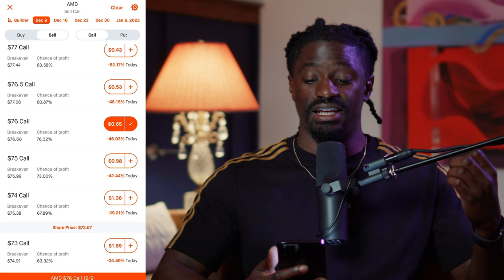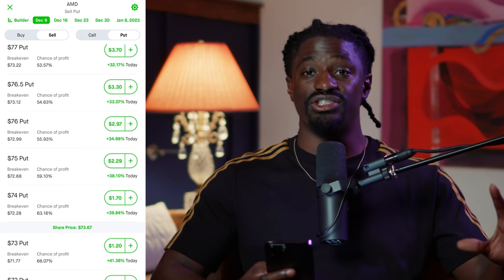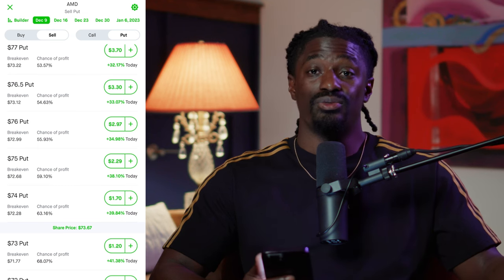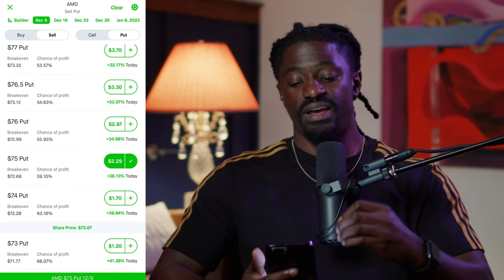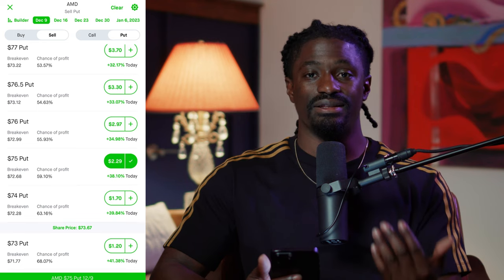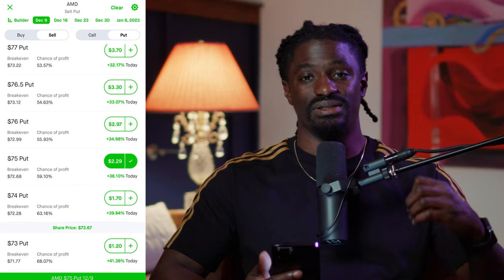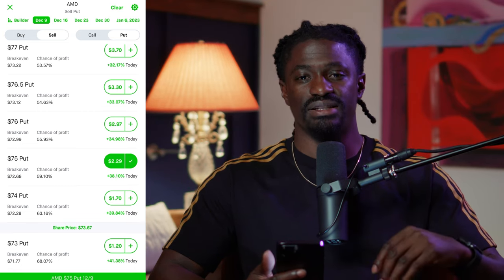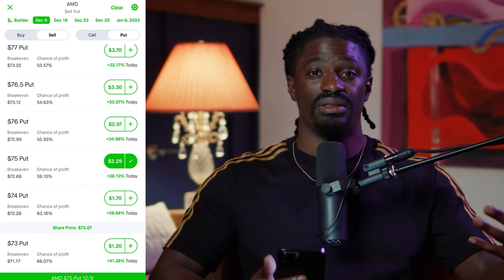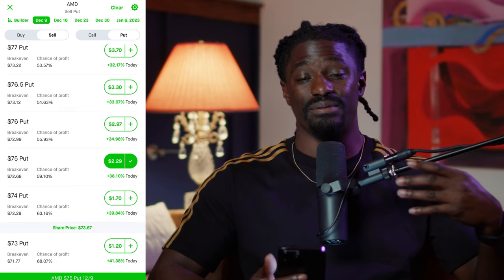Once I'm forced to sell, that's when you switch over to selling puts. Selling puts means you don't own 100 shares but you wish to own them. Say you were forced to sell 100 shares of AMD at $76 and now you want to get them back at $75 — you pick a $75 put. If AMD pulls back to $75, you'll be forced to buy 100 shares back at $75, but you also keep the premium of $229. That's how I create passive income every single week — rotating between four and six stocks doing cash-secured puts and covered calls.